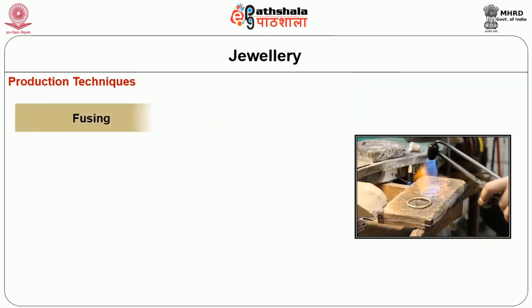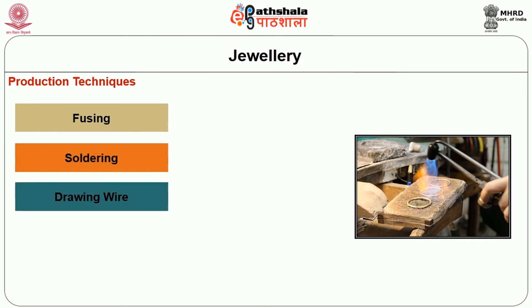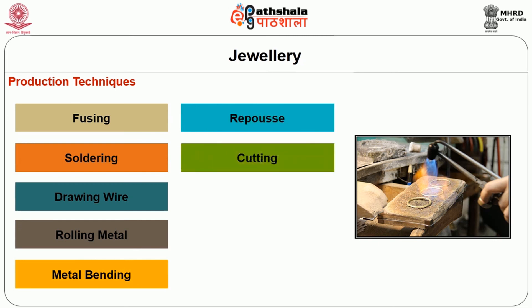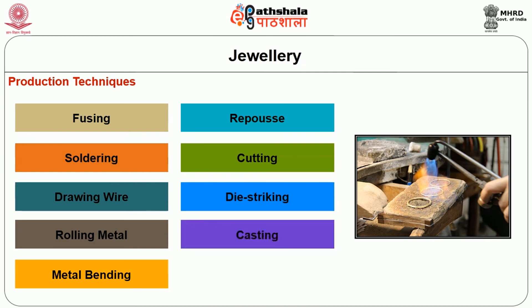Some of the production techniques include fusing, soldering, drawing wire, rolling metal, metal bending, repoussé, cutting, die striking, casting and hand manufacturing.